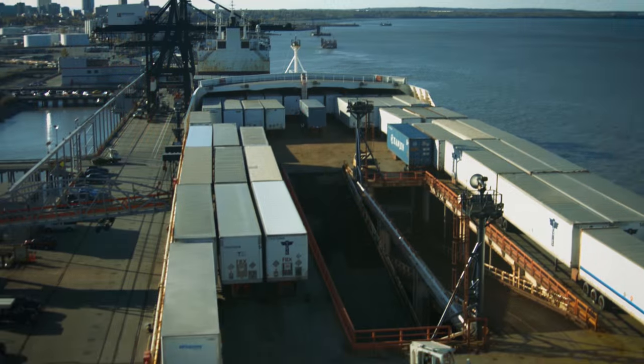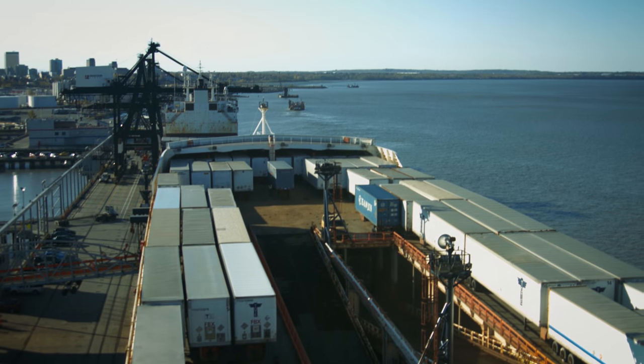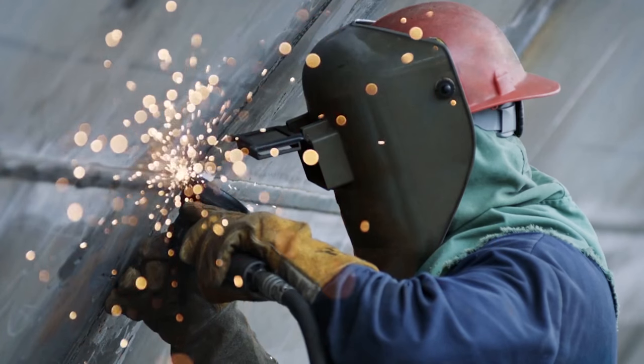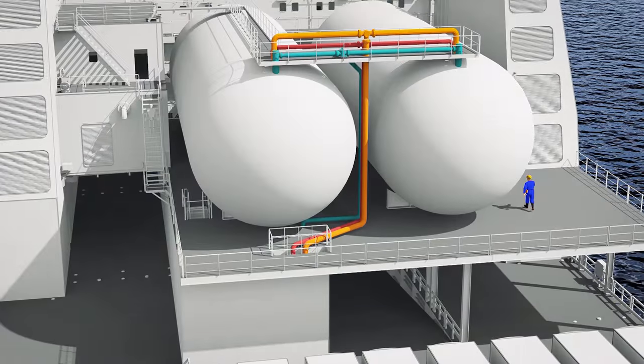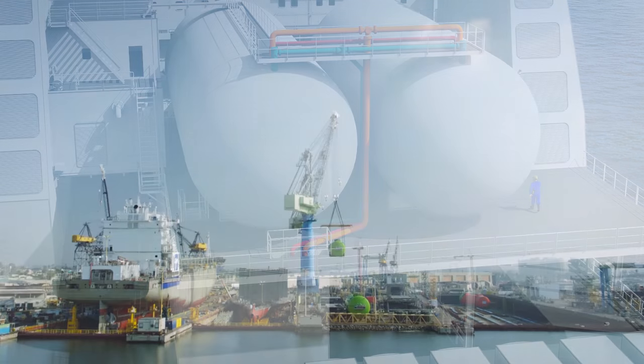We are committed to our people as well as the communities we serve and the environment. Both of our Orca-class vessels, custom-built for Alaska's challenging waters, are scheduled for conversion to using liquefied natural gas.